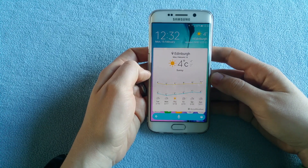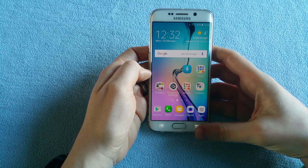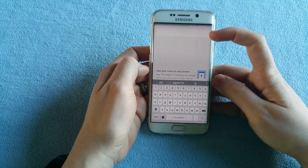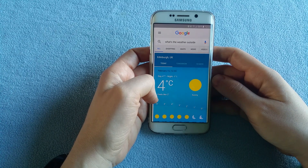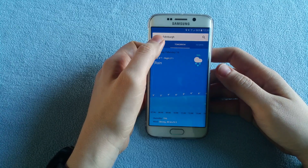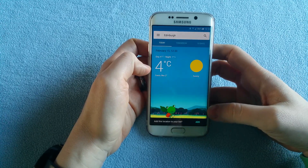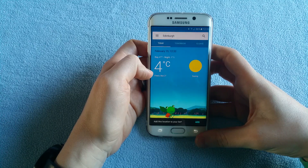That was fine — the speed and recognition of my voice was pretty accurate, no problems at all, just a few seconds. Let's see with OK Google: what's the weather outside? Obviously with OK Google you get more information, you can swipe through the weather and see it for tomorrow and the next 10 days. It takes the information from weather.com, whereas S-Voice takes it from IQ Weather.